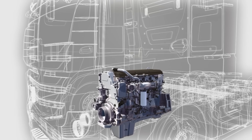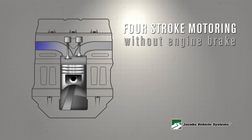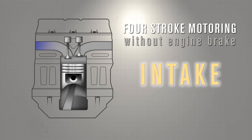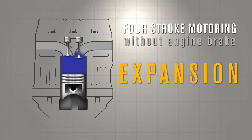All genuine Jake Brakes come fully integrated into the engine and are an essential component in slowing and controlling your vehicle. To fully understand how an engine brake works, we will first show you how the engine operates without the brake and the four phases that comprise it: intake, compression, expansion, and exhaust.